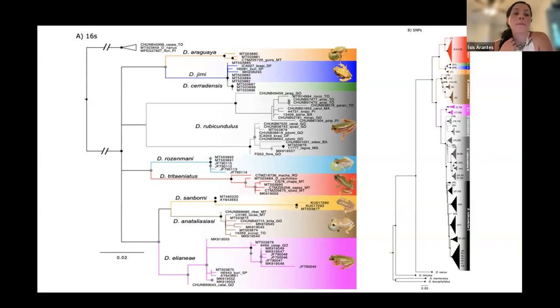Here are my 16S tree and my SNPs tree generated for this group of species. For the 16S, I was able to get sequences from GenBank, so it includes more species than my SNPs tree. I can see some similarities and differences: for Dendroposophus eliani it has two clades, while for Dendroposophus rubicundulus I can see three major clades in the SNPs tree. The 16S also had less support compared to the SNPs.